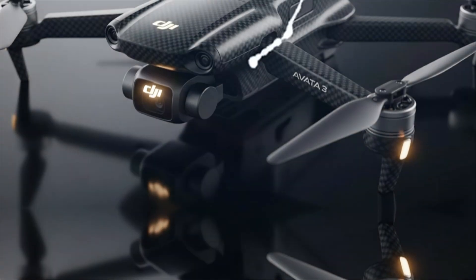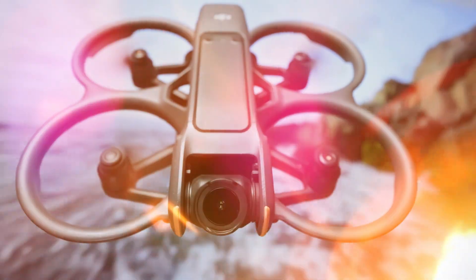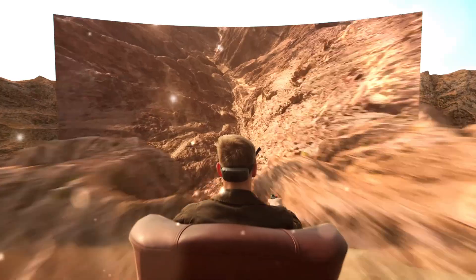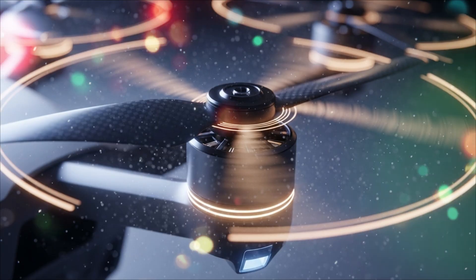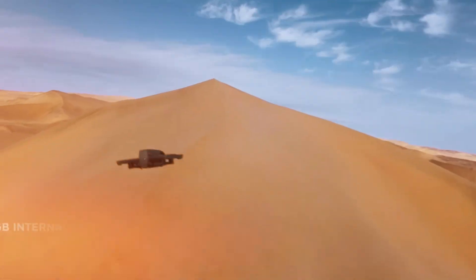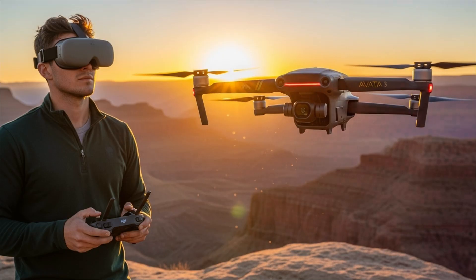The first DJI Avita introduced us to the concept of beginner-friendly FPV flying with incredible stability, onboard safety features, and cinematic agility. The Avita 2 refined that concept, making the flight experience smoother, the image quality sharper, and the control systems more responsive. But with the DJI Avita 3, DJI seems to be going all-in, combining the raw power and control of professional FPV rigs with the intelligence and reliability that only DJI can deliver. So the big question is: what exactly makes the Avita 3 such a game-changer, and how does it change the future of FPV flying forever?